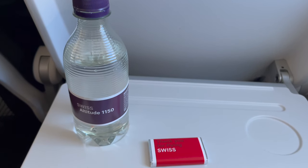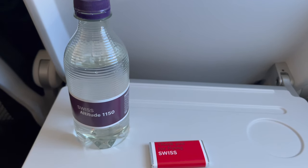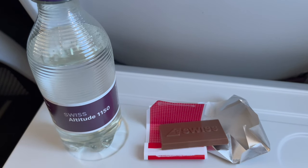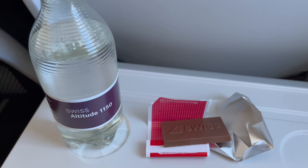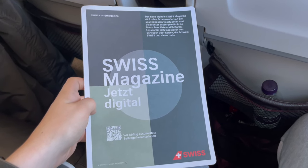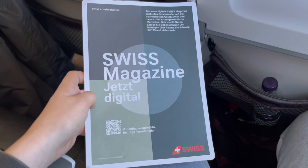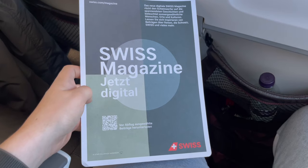Due to this being a morning flight, the only on-board service is a small 33-centiliter bottle of water and a Swiss-branded chocolate. On evening flights, passengers on this very same route receive a small cooked pastry, so this in turn is quite disappointing. This is something I have not seen on any airline before — Swiss is one of the first airlines to feature an all-digital airline magazine, which can be accessed by scanning a QR code on the back of a card.